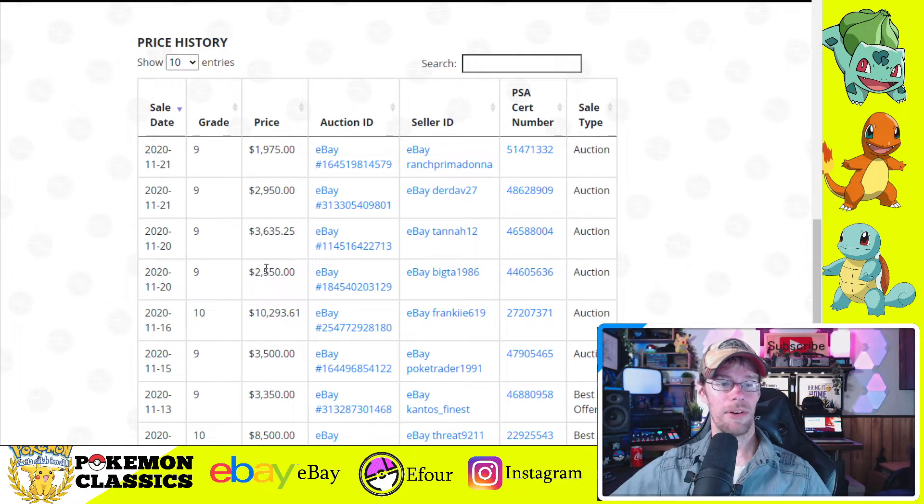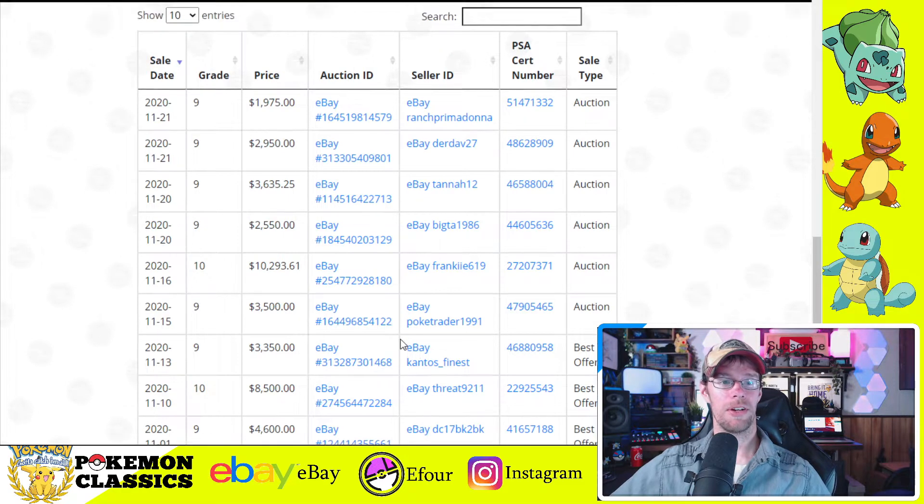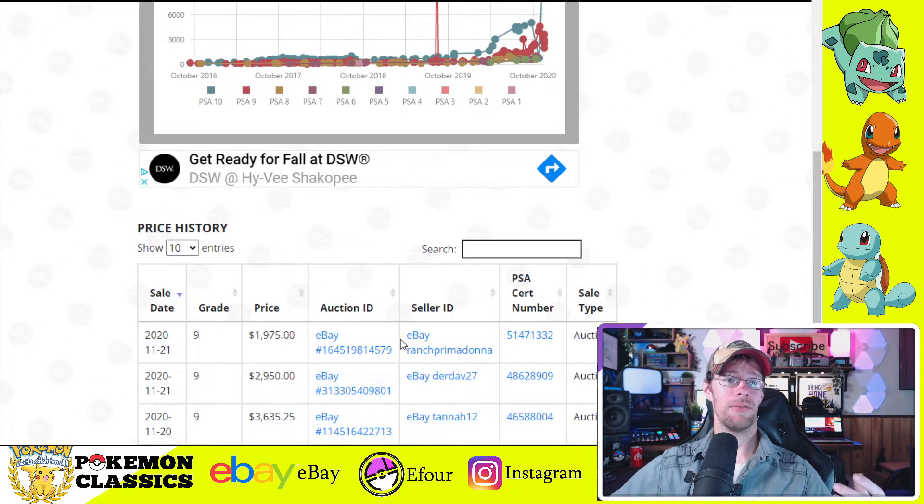PSA 9 is looking like between $2,500 and maybe $3,500. PSA 10 is looking pretty strong. It's a highly desirable card — I feel like you can't really go wrong with Charizard. It's always going to have some level of desirability because there are so many collectors out there capitalizing on nostalgia. Charizard is one of those cards that comes to mind when you think back to times in school — out on the playground, showing off the binders. Charizard was the guy.